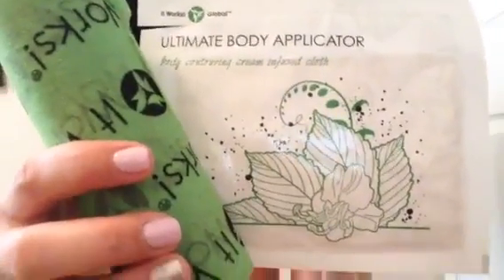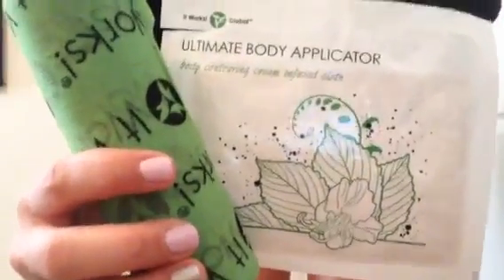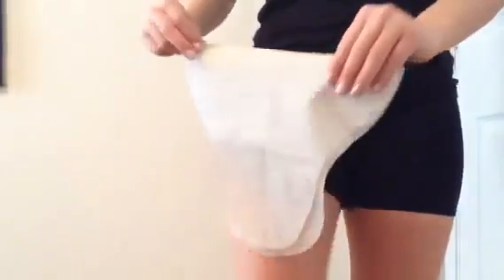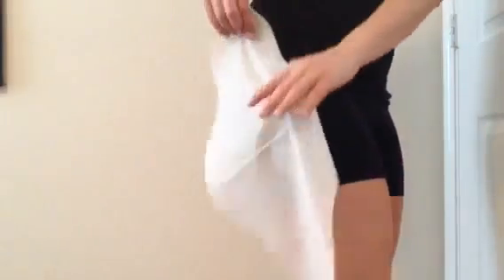We're going to be demonstrating all the different ways you can wrap your legs today with our Ultimate Body Applicator from It Works. This is a dry wrap folded in half — you can have the two pieces and target more of that inner thigh area, or do each one on the back. I like to use a full wrap to get more coverage, so you can place it like this, or you can place it long ways to get more of your hamstring in the back of your leg.